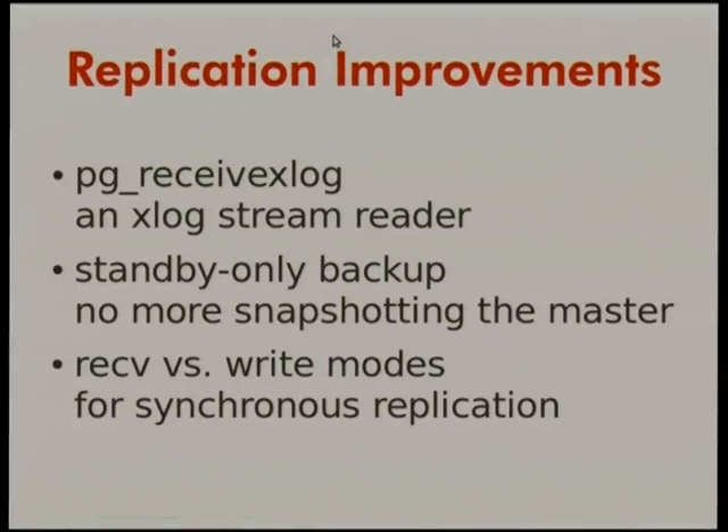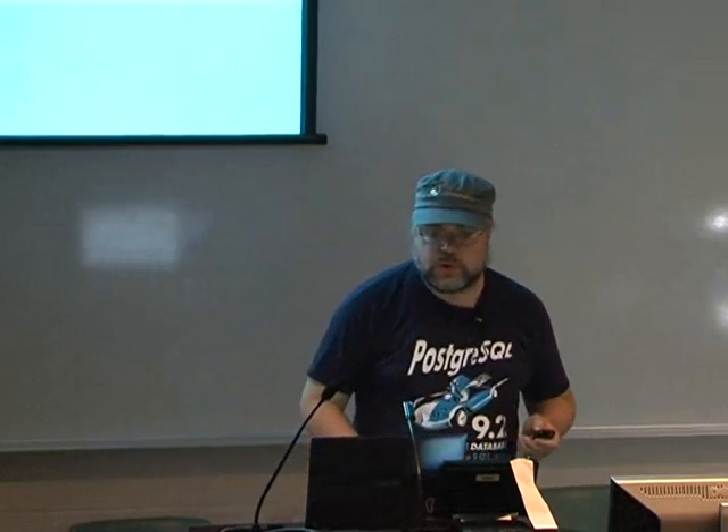There are also other replication improvements: a replication stream reader that reads out replication and writes files; standby-only backup; and receive versus write modes for synchronous replication. For synchronous replication, you can now set the degree of how synchronous it has to be, meaning you can trade off data protection against speed. Lots of other useful stuff making replication more useful.